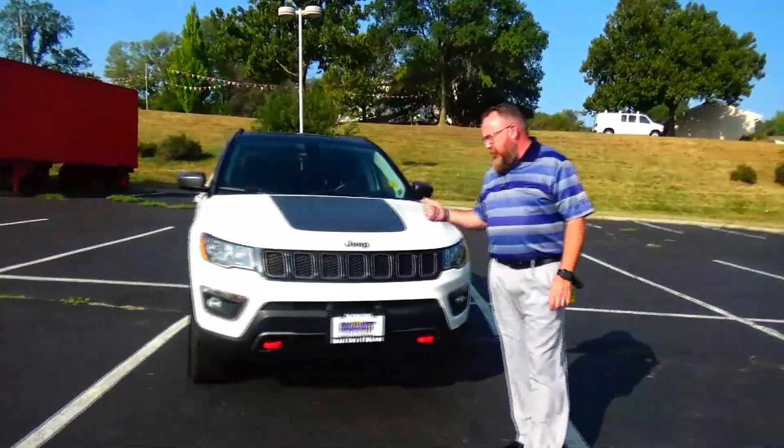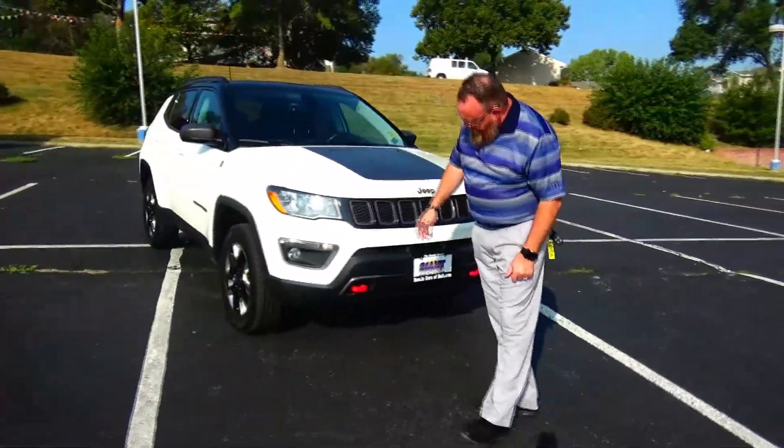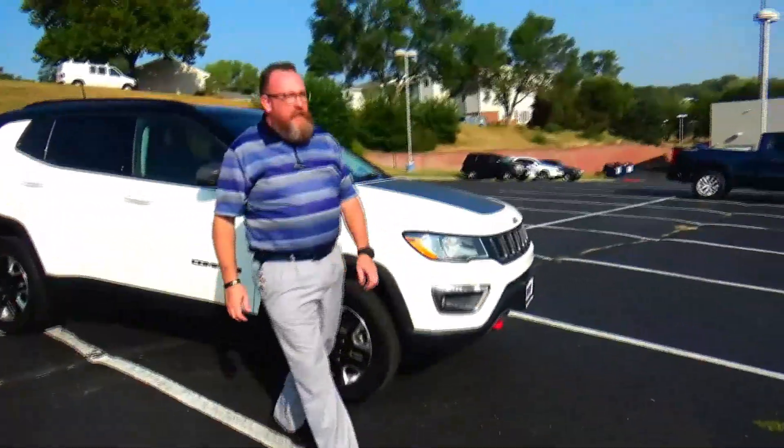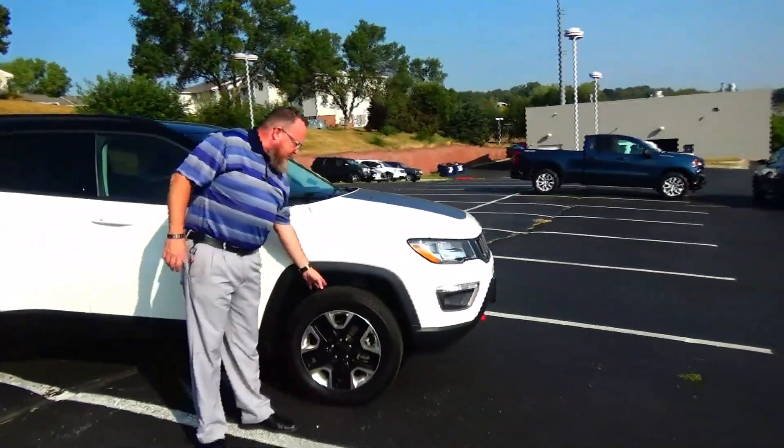Five mile an hour bumpers front and back, honeycomb grille, fog lights, tow hooks, Lexan covered wrap-around headlights, 17-inch alloy wheels, lots of tread on the tires.